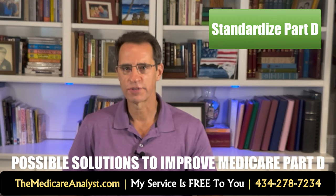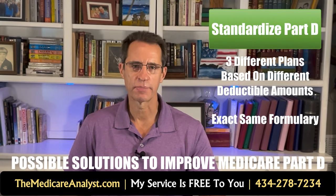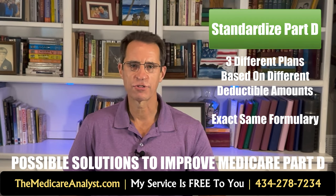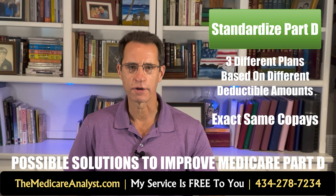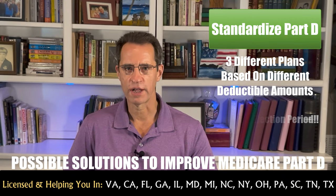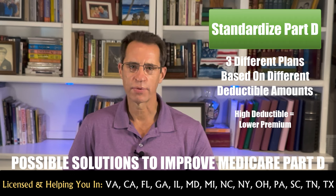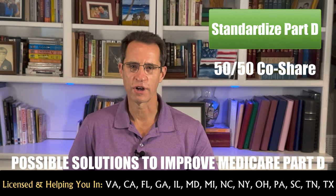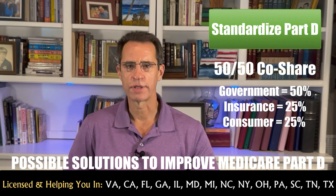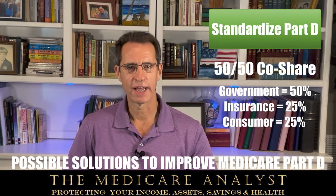Congress, CMS, and the insurance companies could handle standardization in a couple of ways. They could have three different plans based upon a deductible amount, with every plan having the exact same formulary from plan to plan, company to company, state to state, and year over year. As new medications or generics become available, they would be added to the formulary. Every plan would have the exact same copayment or coinsurance for each tier, the same year over year. There would be no annual election period since all plans are standardized. Plans would be offered in zero, $500, or $1,000 deductible amounts — the higher the deductible, the less you pay in premium.